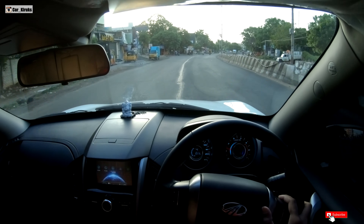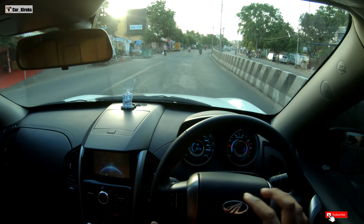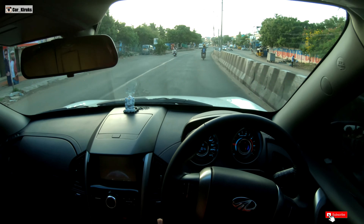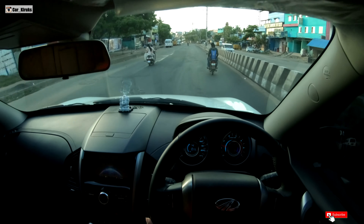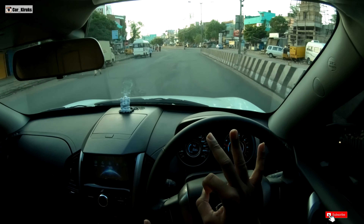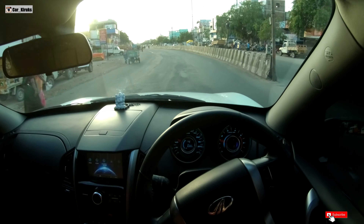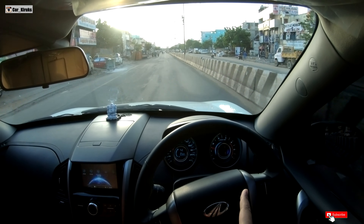We are going to review almost all cars and do a mileage test, which will be very helpful for viewers. We are going to test at speed limits like 40 km per hour for city, and 60 km per hour and 80 km per hour.